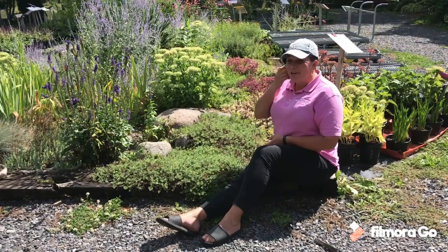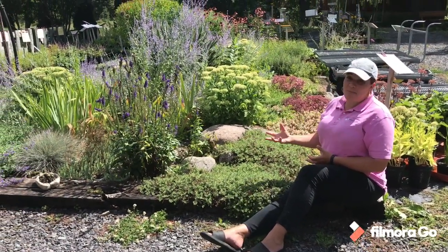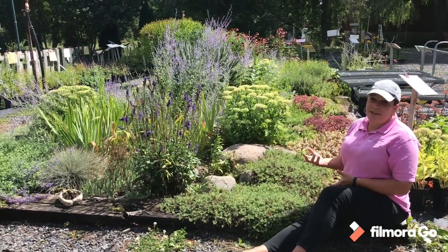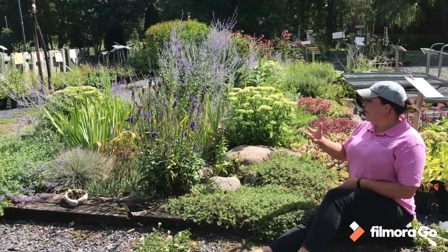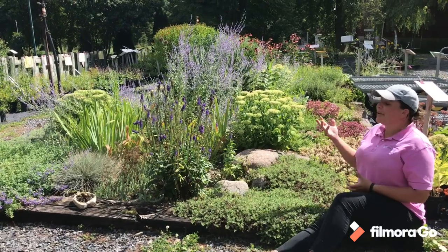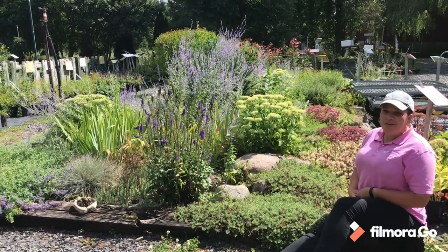So this is what we call the scree garden or the rock garden. It's got some nice big rocks and nice small rocks. It's all designed to be really drought tolerant, sun-loving plants. And it's one of the ones we love the most because it really changes throughout the season — you get lots of different colors and textures, and it's just really turned out nicely.